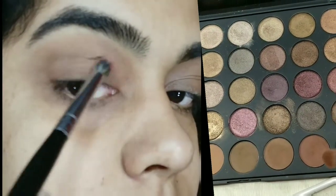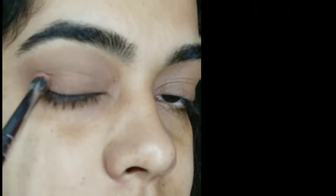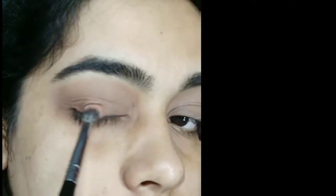Now I am taking a little rusty color and pushing it into my socket and the lower lid area. I don't want to put any shimmer or any darker colors in this area because the look is already very dramatic, so I wanted to keep the eyeshadows very subtle.